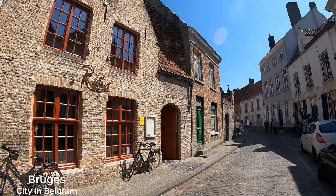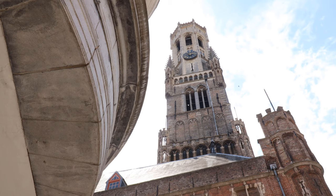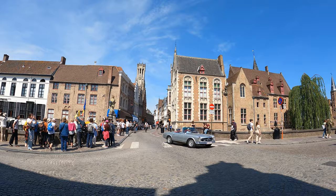Bruges is a city in northern Belgium and one of the most picturesque places because of its well-preserved medieval town. There are a lot of things you can do here, like visit the belfry tower, walk around the market, and visit the museum.